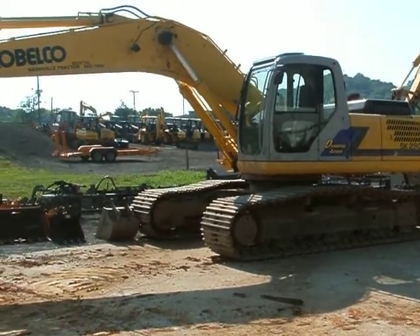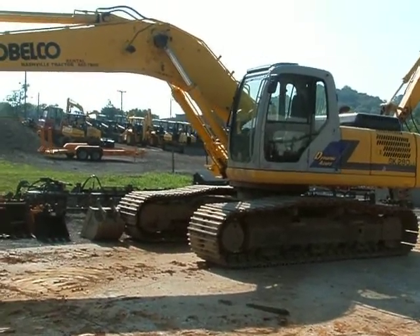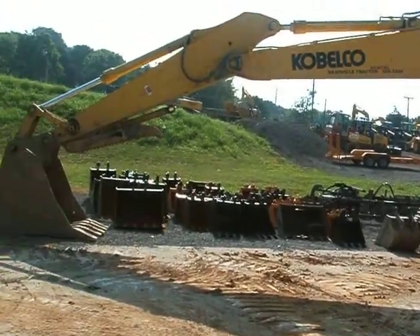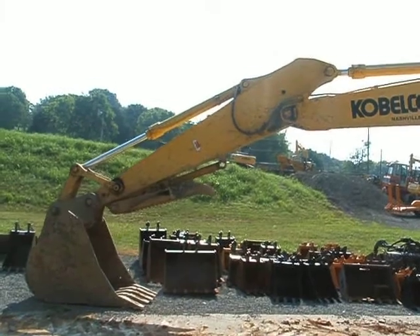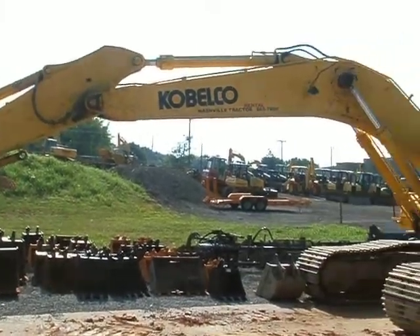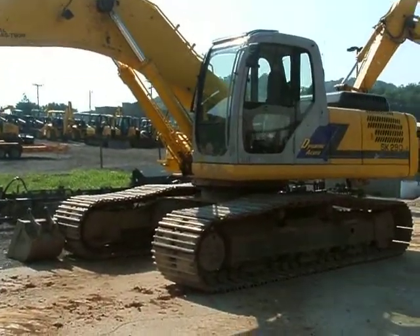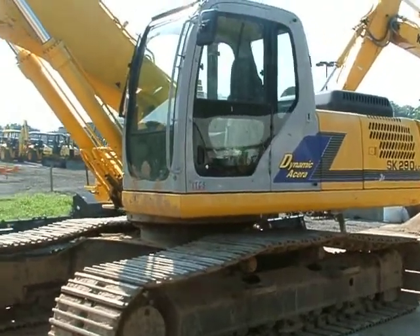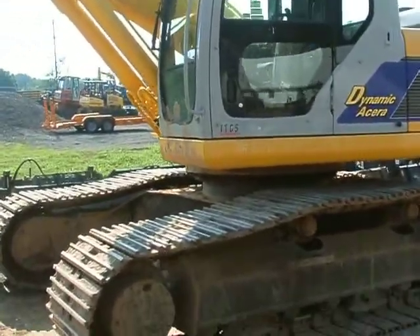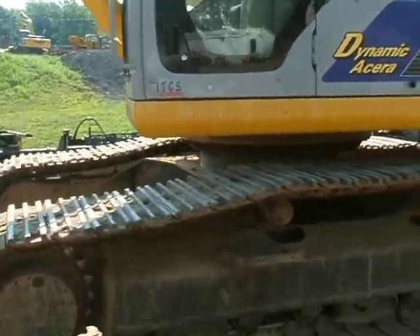This is Nashville Tractor and we're looking at stock number 25911. It's a Kobelco SK290, a 2006 model. It currently has 2,879 hours on it. This is one of our rental units and it just returned out of rental.